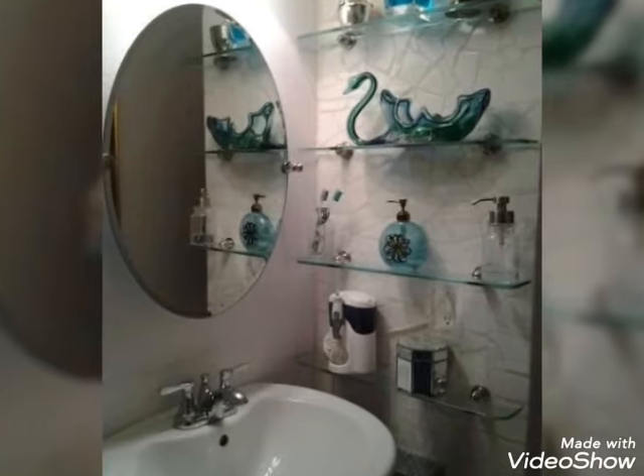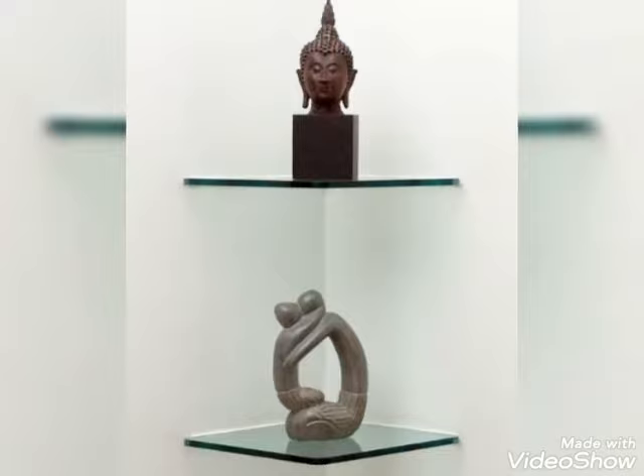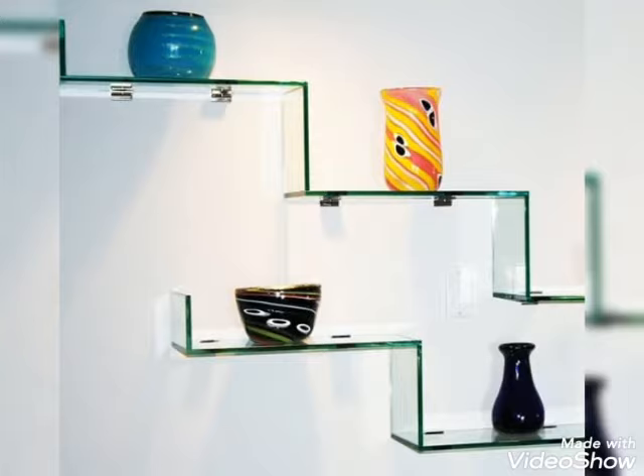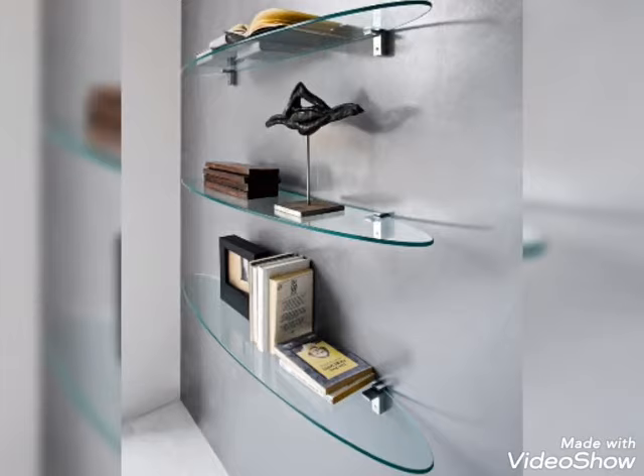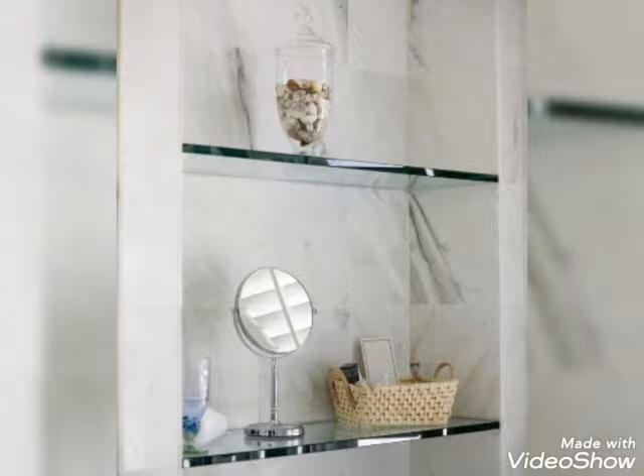Hello my dear viewers, once again welcome back to my channel. I'm Julius. Today in this video I am going to show you corner glass shelf ideas for your home decor and bathroom decorations. Please do subscribe to my channel and press the bell icon to get the daily latest updates. In this video you will see almost 17 top designs of glass shelf. I really hope that you will like my video.